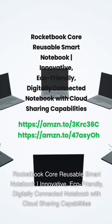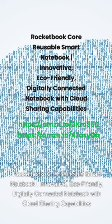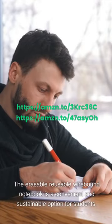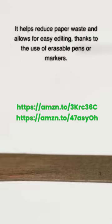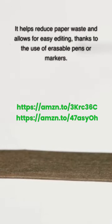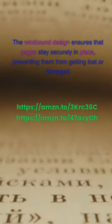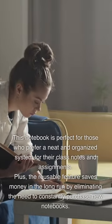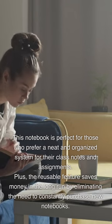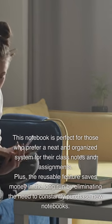Rocketbook Core Reusable Smart Notebook: An innovative, eco-friendly, digitally connected notebook with cloud-sharing capabilities. The Erasable Reusable Wirebound Notebook is a convenient and sustainable option for students. It helps reduce paper waste and allows for easy editing, thanks to the use of erasable pens or markers. The wire-bound design ensures that pages stay securely in place, preventing them from getting lost or damaged. Plus, the reusable feature saves money in the long run by eliminating the need to constantly purchase new notebooks.